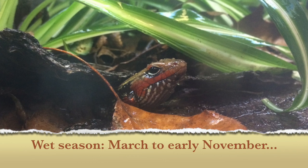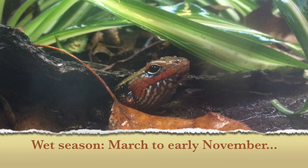During the wet season, actually most of the year, I like to mist the enclosure daily.